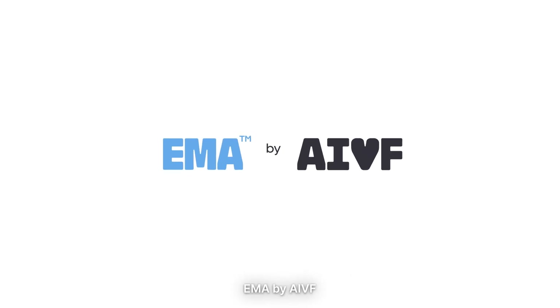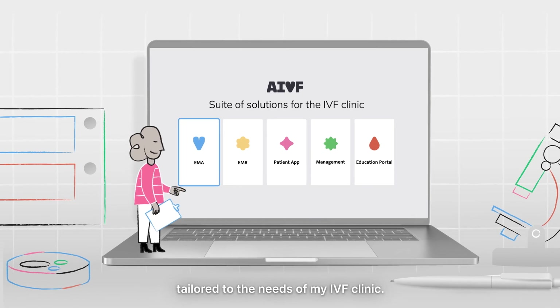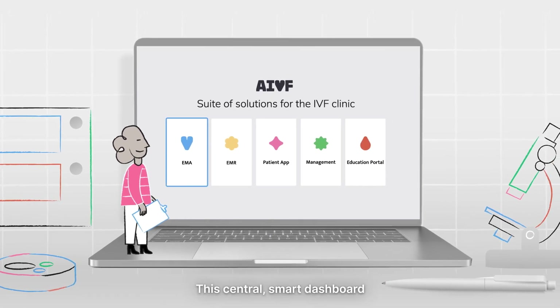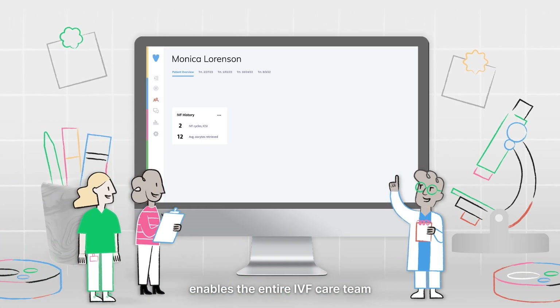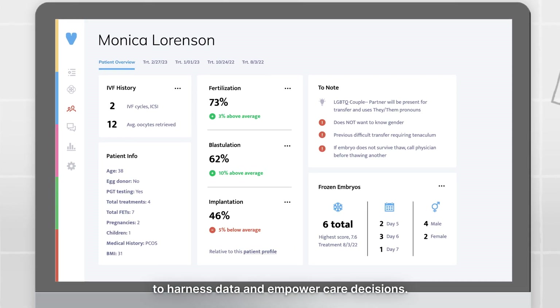EMA by AIVF is an AI-powered operating system tailored to the needs of your IVF clinic. This central smart dashboard enables the entire IVF care team to harness data and empower care decisions.